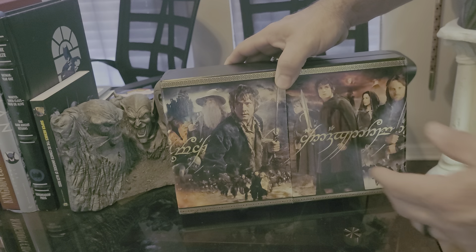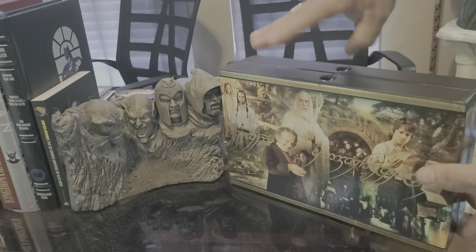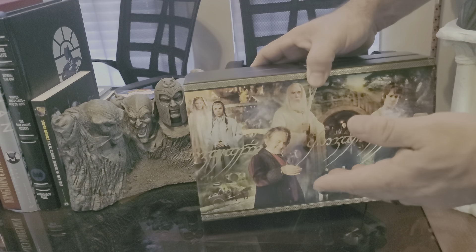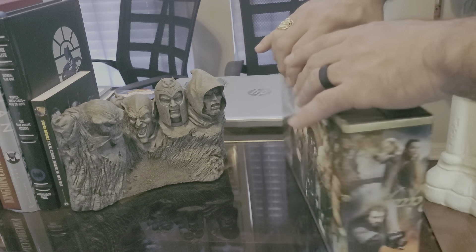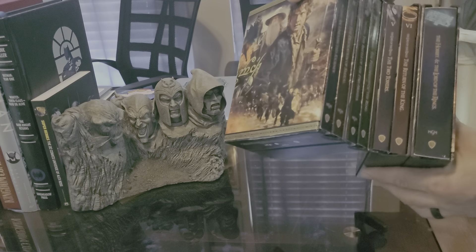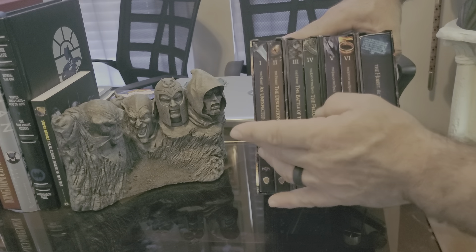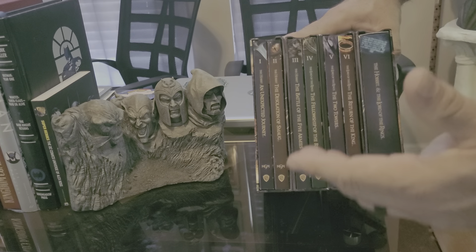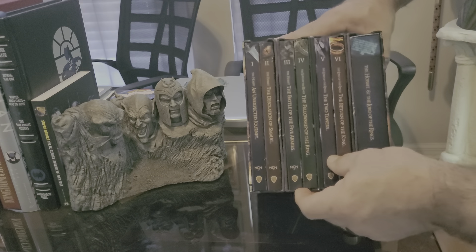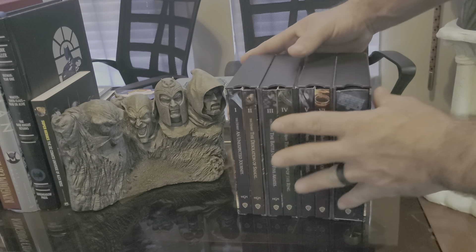First off, you have the beautiful cover — Frodo, Bilbo, Gandalf, the whole entire gang. On the back you can see all the other characters as well, holding the ring of power. The box opens in a pretty cool way — it's solid but magnetic. Inside you have all the movies: The Two Towers, The Return of the King, The Fellowship, The Battle of the Five Armies, The Desolation of Smaug, and The Unexpected Journey. It also includes a cool bonus set.